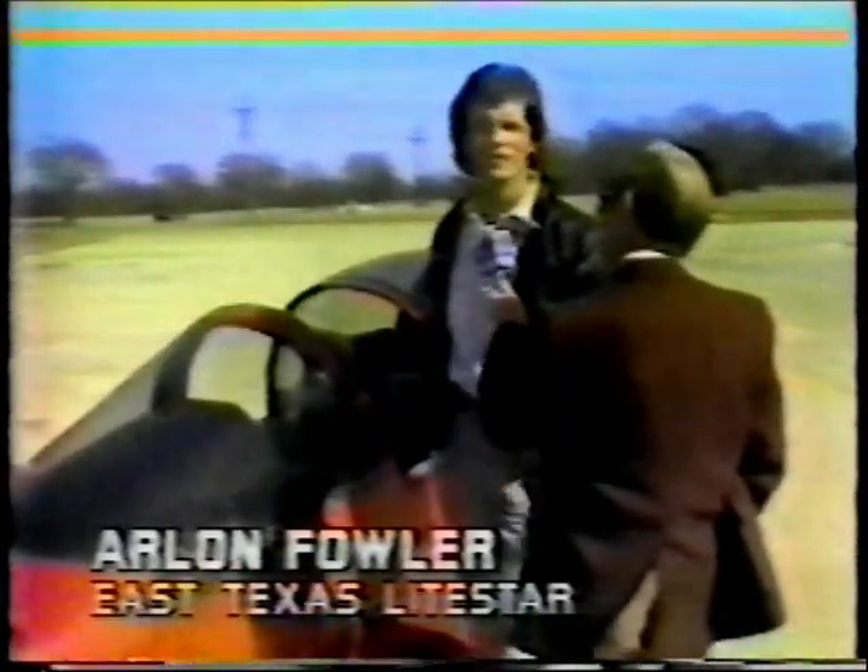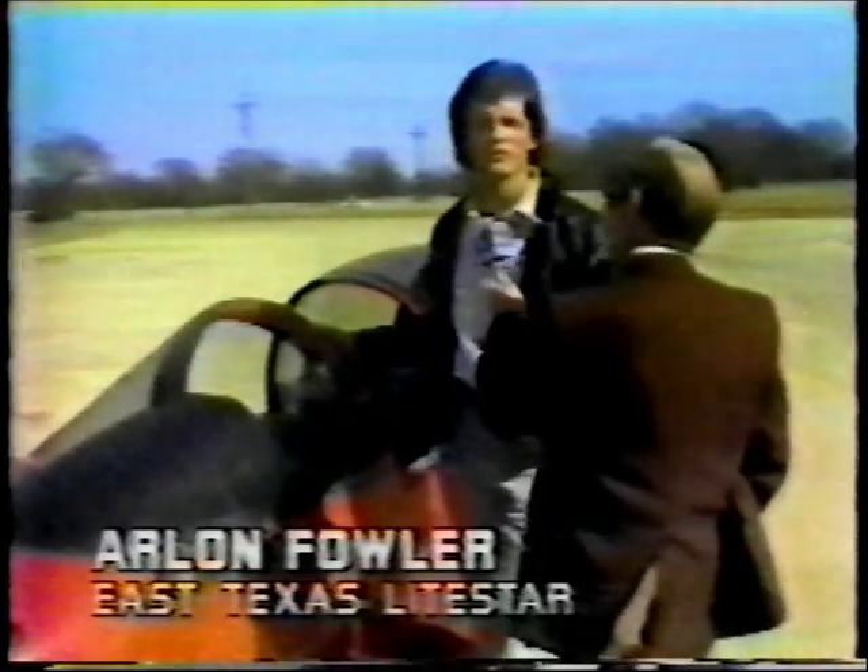It's a good ego trip. Just everywhere we go, you pretty well have to hide in the car to eat — like if you pull into a restaurant, people flock there, it takes two hours to eat.